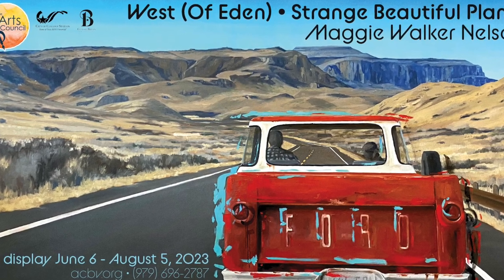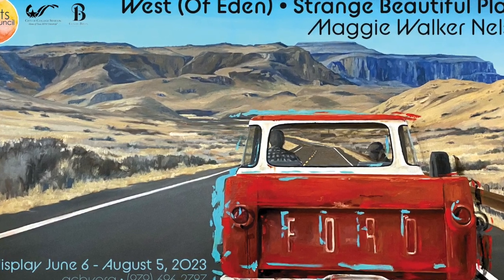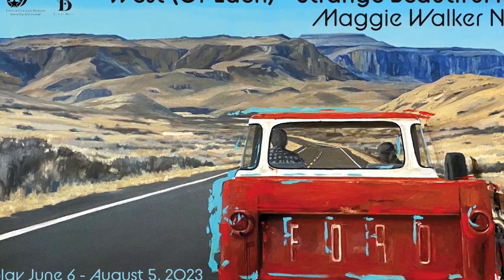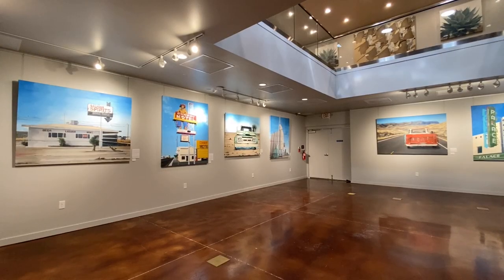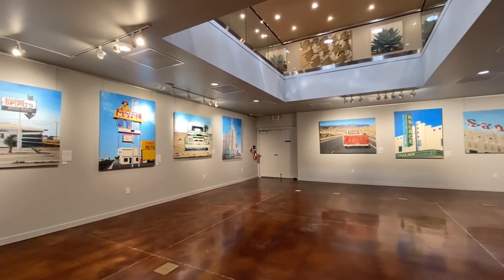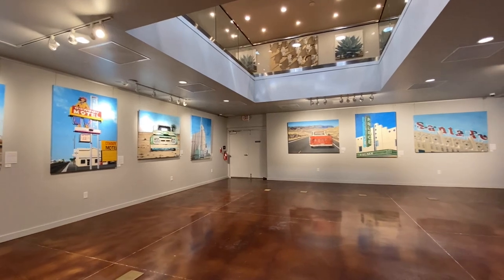Welcome to West of Eden. The series was created and narrated by the artist M. Walker-Nelson. This series is a tribute to John Steinbeck, crafted from 2021 to 2023. There are 12 oil paintings, each measuring over 6 feet in size.